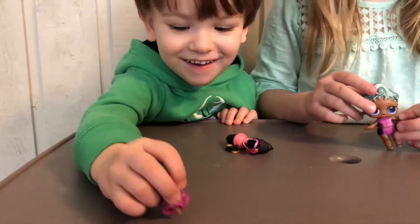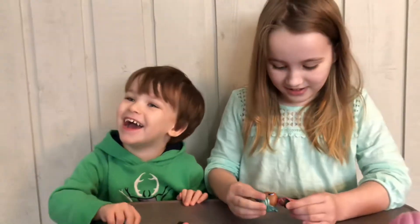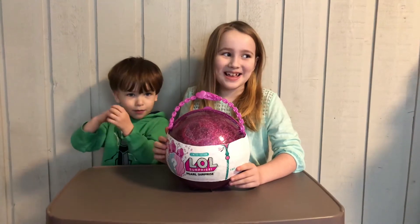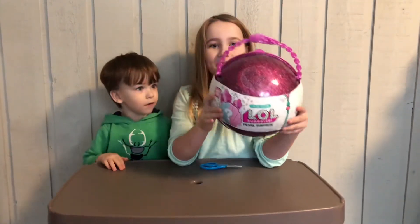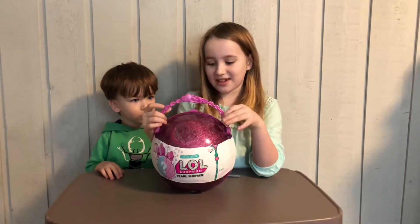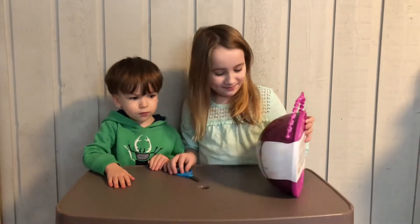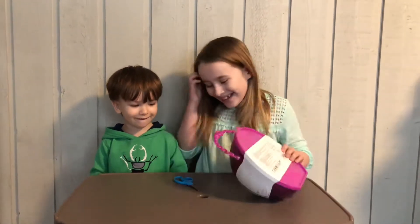Don't wiggle your booty! Hi everybody, it's Pop Pop Ladies. And if you saw that picture on Instagram where there are so many pearl surprises, well we got one — we had two. And we got the Wave 2 one. I'm excited.